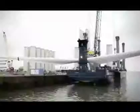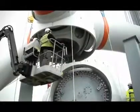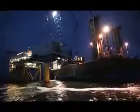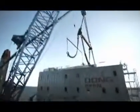Horns Reef 2 will go into operation less than 20 months after the first foundation was placed. This makes the offshore wind farm proof of how Danish engineering and good partners are able to realize visionary plans in a short time and under difficult working conditions.